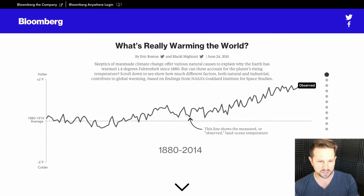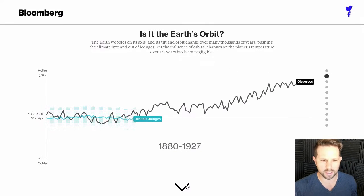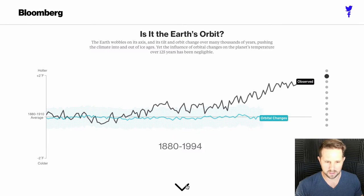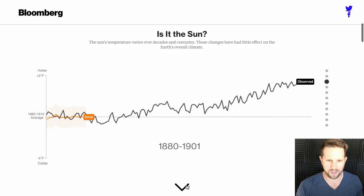They wanted to figure out what's really causing climate change or global warming — what's actually causing the temperature to rise. You can see on the chart here the land-ocean temperature, the observed temperature, and how it's been going up since 1880. Going through their list, they have fantastic graphics about what could possibly be doing it. Is it the Earth's orbit? You can see the orbital changes and basically, no — it is pretty flat.